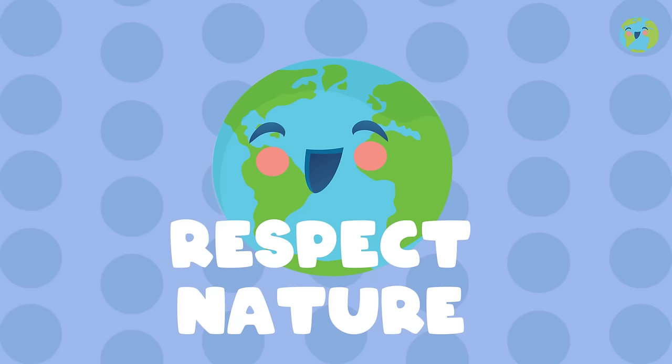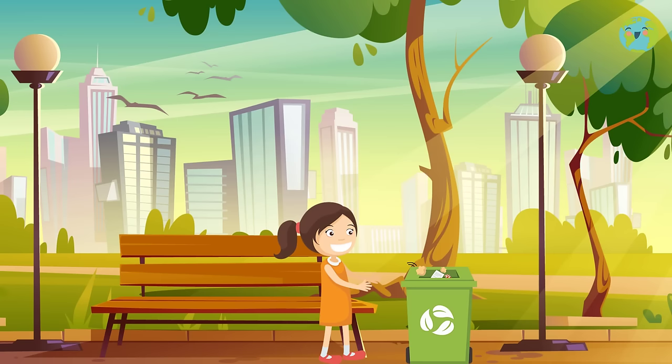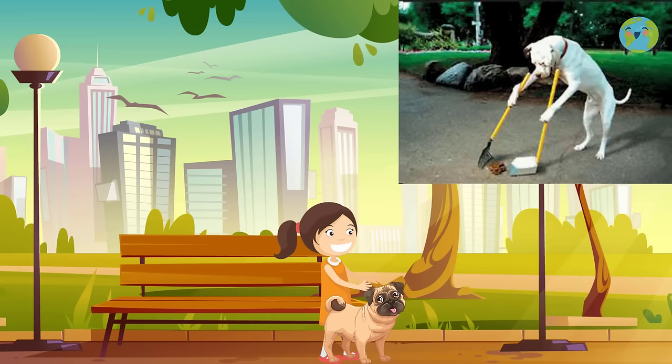Respect nature and help take care of it. Never, I mean never, throw garbage on the street, even if it's very small, such as gum or a candy package. And remember, if you have a dog, do not forget to collect your pet's waste when you go out to the park.